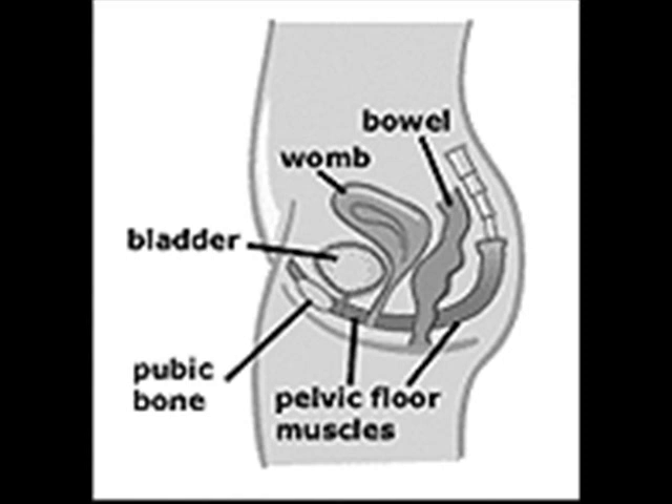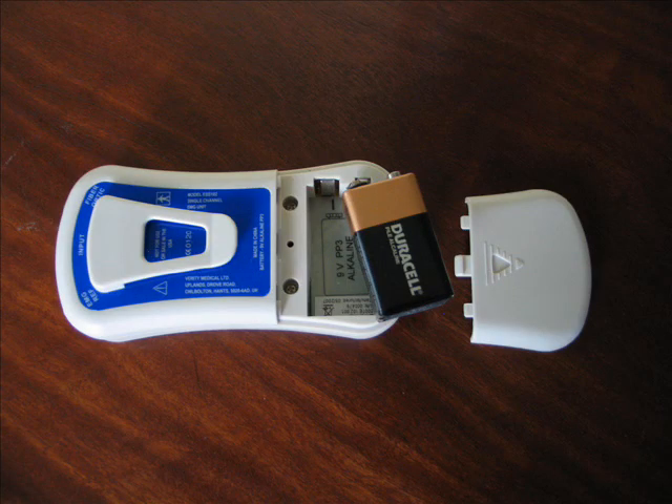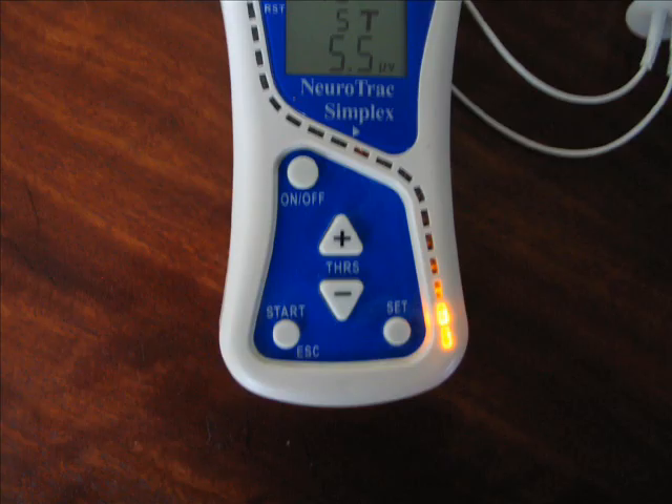The Simplex serves the same purpose as the other feedback devices in our range, but it has the added advantages of electrical power through a 9V battery. This results in very accurate readings on the LCD screen and the added benefits of lights and sounds to provide feedback on muscle activity. It is therefore an excellent choice for women who want the certainty, accuracy and sophistication of a powered device.